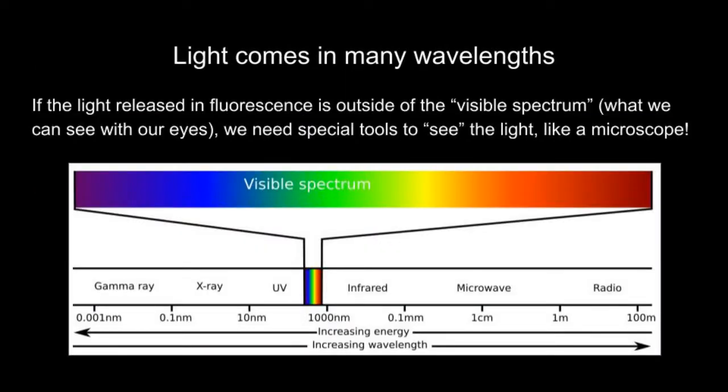Now one thing to note is that sometimes we need a special sort of light to initiate the energy absorption, excitation, and release stages that are part of the fluorescence process. Here is a diagram of different types of light and energy. What we see in our everyday lives with our naked eyes is visible light — the red, orange, yellow, green, blue, and purple rainbow-like colors. But this UV light is often key to fluorescence. We need special tools like a microscope to help us see the fluorescence.